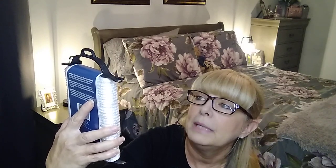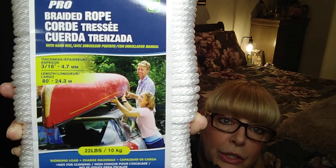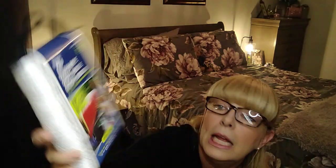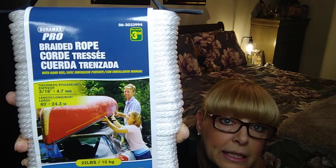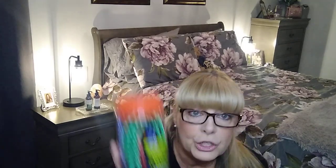We needed some rope for tying things down before winter. It was $3.50 and it is three and three-sixteenths — I'm not sure what that means, but it's strong enough for what we need. It looks like we have about 80 feet there.